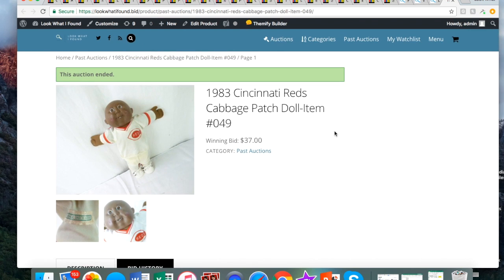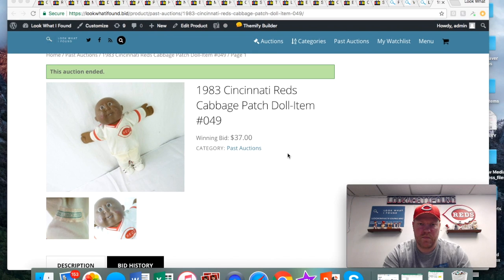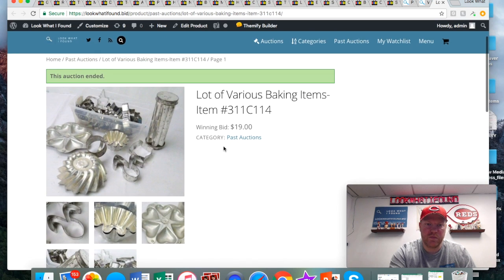This Cabbage Patch doll I found at a yard sale for like a buck or two — it was just in a bin with a bunch of other stuffed animals. It was cool because it had two things going for it: it was a Cabbage Patch doll and it was Cincinnati Reds, so that brought some really good money.